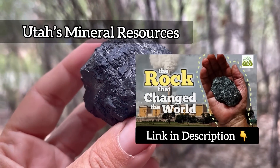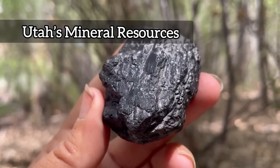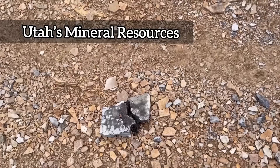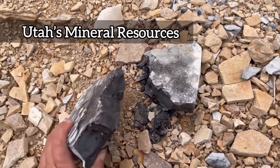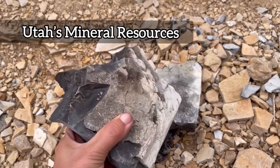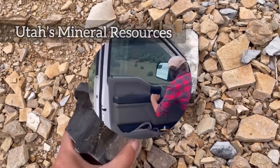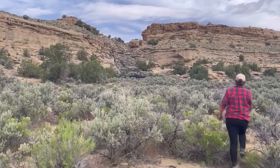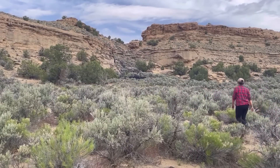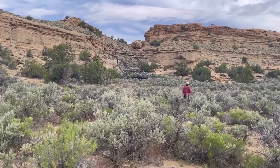Utah has some nice coal seams that come from ancient inland swamps — there's a whole video on coal if you want to learn about it. Utah also has natural gas resources and even oil — a lot of unconventional oil. Some oil shale resources have been pretty popular in these parts lately. But it turns out there's another black substance that comes from Utah, and despite the fact that it's used in a lot of products, a lot of people have never even heard of it.